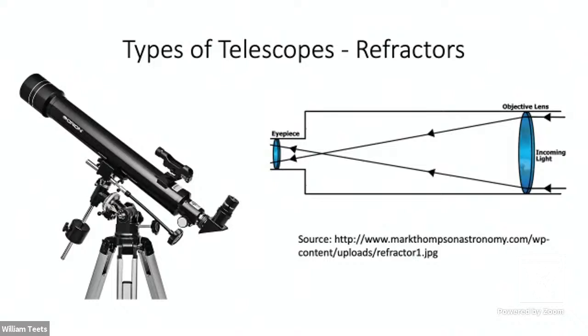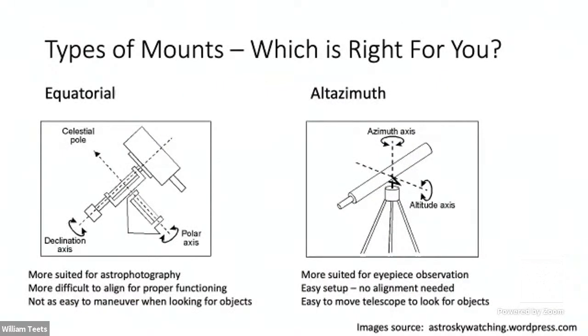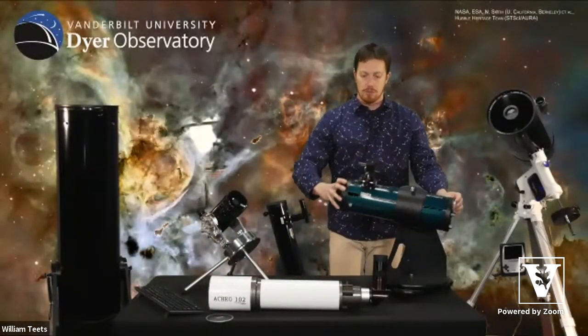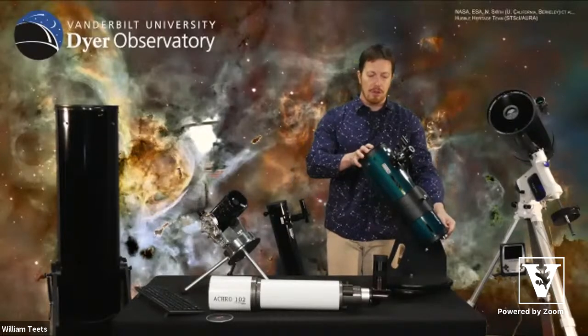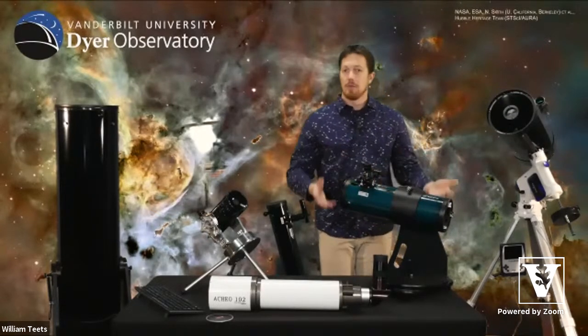One of the reasons we recommend the Dobsonian is because it has a very simple alt-azimuth base. The equatorial mount requires the user to align it so the telescope can track properly; the alt-azimuth mount just moves in altitude — up and down — and azimuth — left and right. The Dobsonian doesn't require any setup; you just take it outside and move it to what you want to look at. It doesn't have any computer or anything on it — you're just moving it manually.